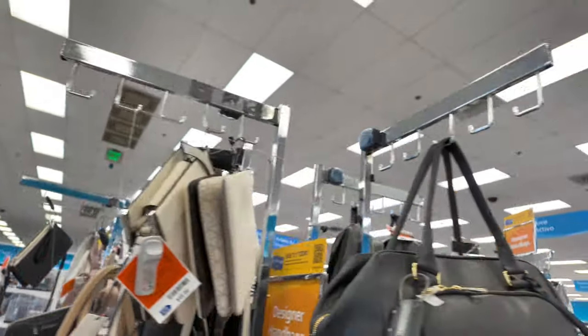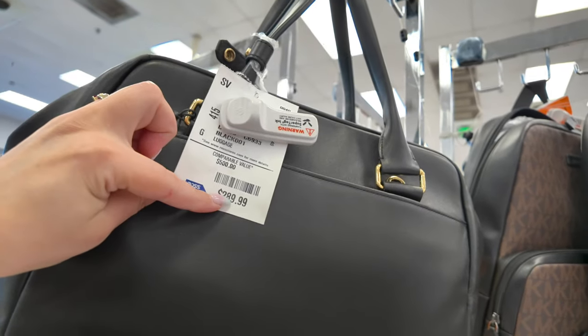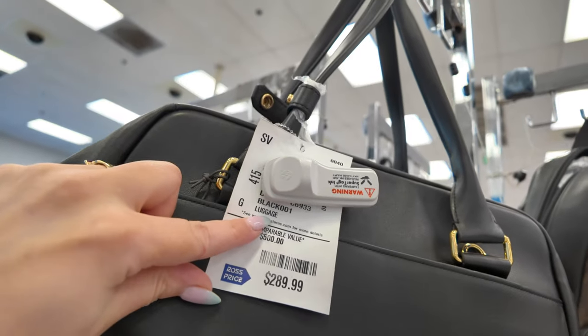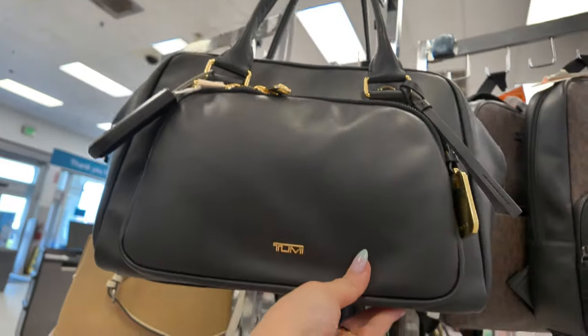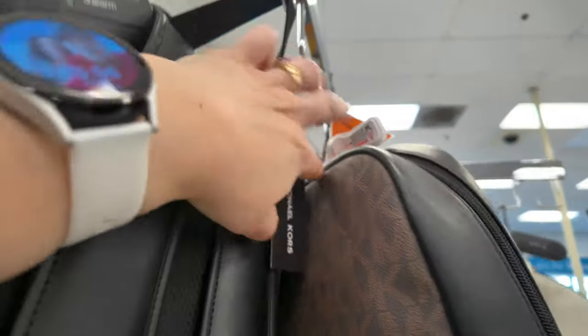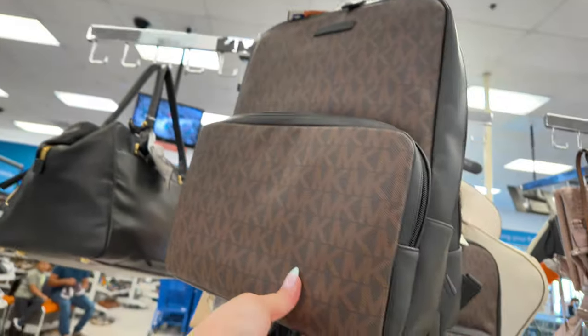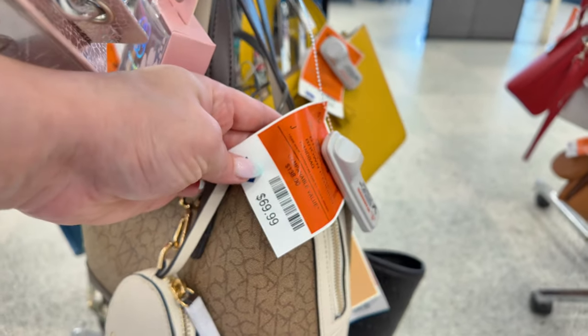It is so packed in here today, and there's a mess everywhere. This is a Tumi — I've never seen Tumi here at a Ross before. This one is $289.99 compared to $500; it's a luggage piece. I also see a Michael Kors backpack for $109 compared to $200 in brown and black, retail $348. And down here another Calvin Klein for $69.99 compared to $138.